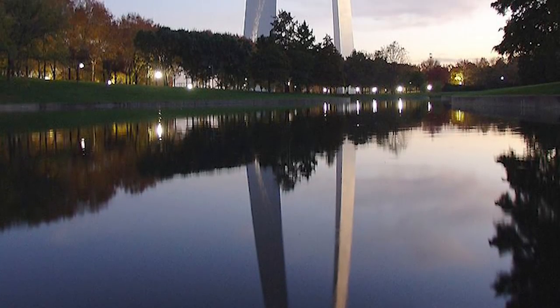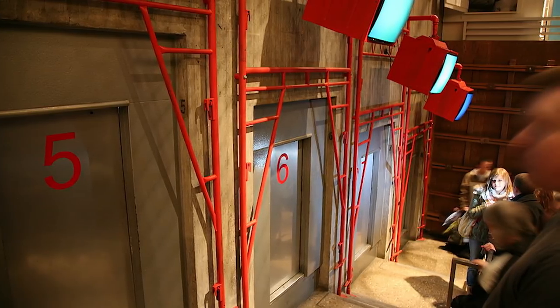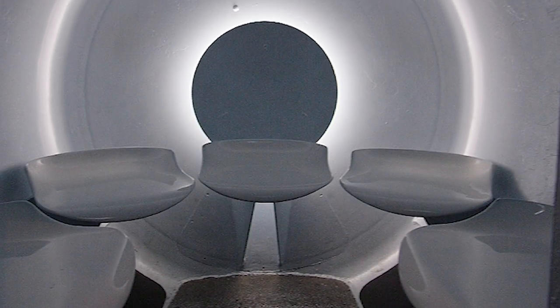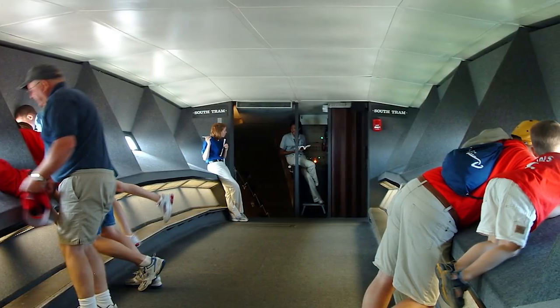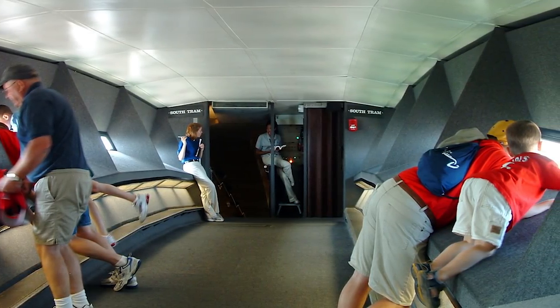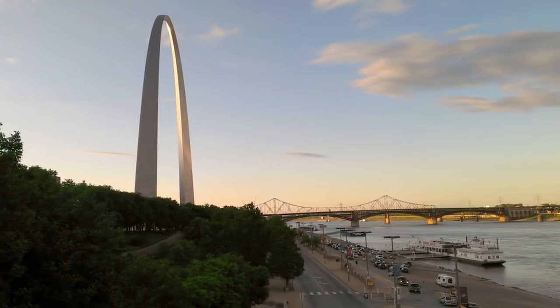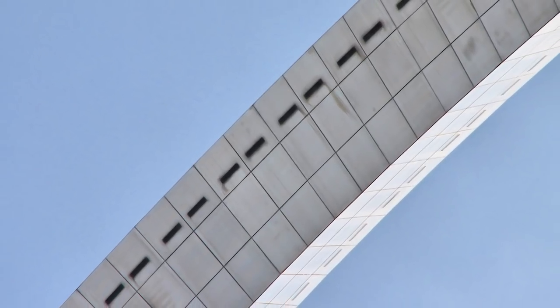Those who purchase a ticket for the Gateway Arch are in for a real treat. Inside the nation's tallest monument, visitors climb inside a space-like pod tram for an exciting and slightly terrifying ascent to the top. The pods seat five and tuck you in snugly alongside your capsule mates, each with a window to see the inner workings of the arch on the four-minute climb. Once at the peak, visitors find an observation area with 32 windows — 16 on each side — overlooking St. Louis on one side and the Mississippi River and Illinois on the other. Photography is permitted.